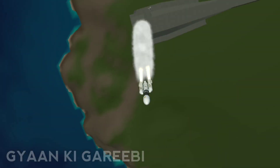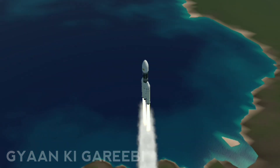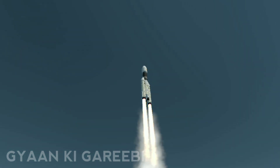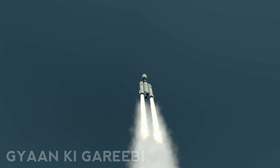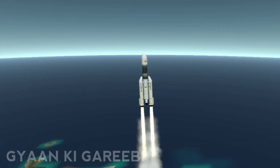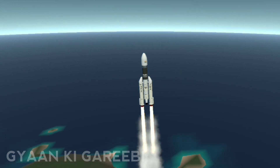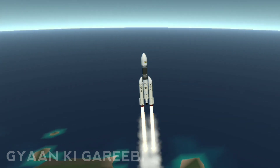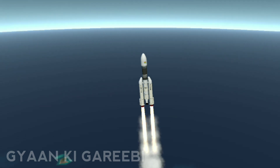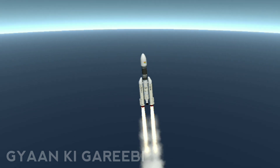GSLV MK III is going through the dense atmospheric phase of flight, which is very critical for the launch vehicle. We just heard from the range operation director that the performance of the S200 solid strap-on booster is normal.